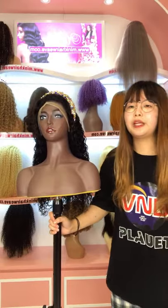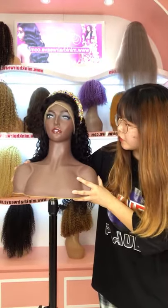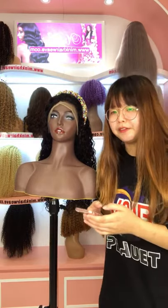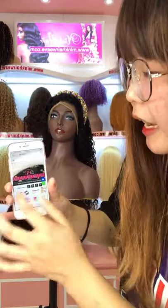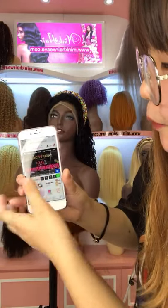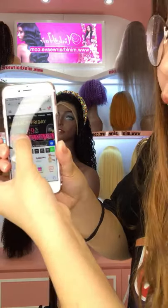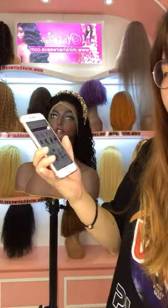No matter for the bundle deals and the wigs, they are all on sale. We have a big Black Friday sale, and there are many promotions — many coupon codes for you to choose to get the discount. It's up to 39% off. We have many coupon codes here, and when you order, you can use the coupon code to get the discount. The bigger the order, the bigger the discounts you get.